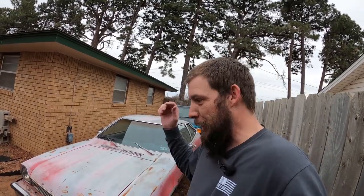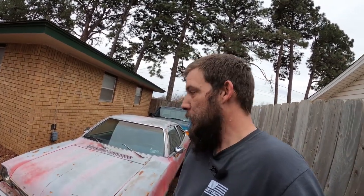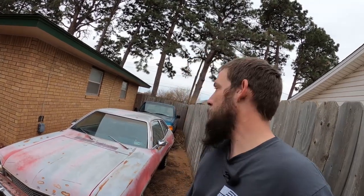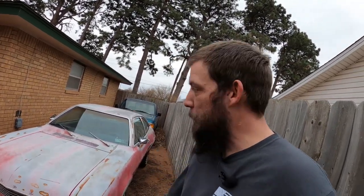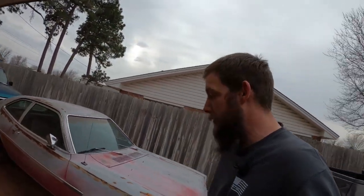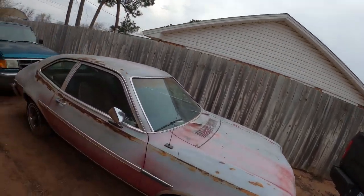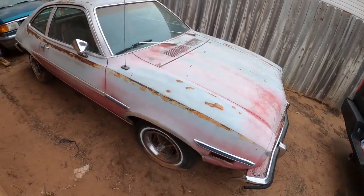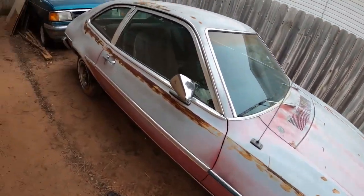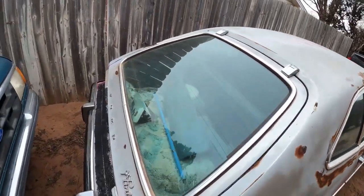The motor's totally locked up. I can't get the bottom end to spin, I can't get the camshaft to spin, so I've got some work to do on that. Hopefully I can get it freed up and there's not a whole lot of damage, but I might have to pull the motor out, stick it on the stand, and start ordering some parts from Eslinger. If you don't know what Eslinger is, they're famous for making these little 2.3s absolutely go.